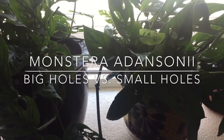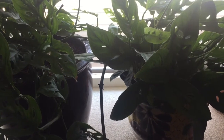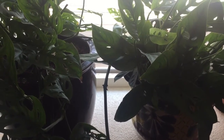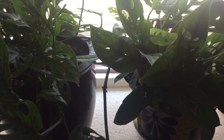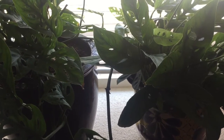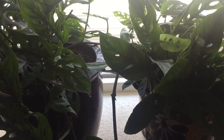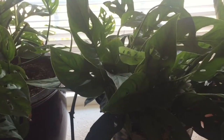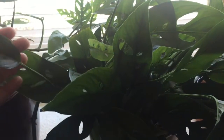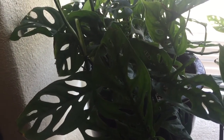Hello, welcome back to my channel. Typically I feature multiple plants in my videos, but today I'm going to do something different — I'm going to feature basically two plants. As you can see in front of you, there are two Monstera Adansonii. I got the one on the right first from Hertz Garden, and I got the one on the left later at my local garden center.